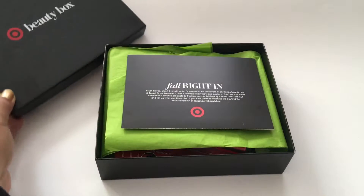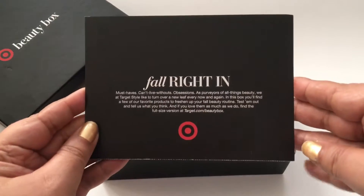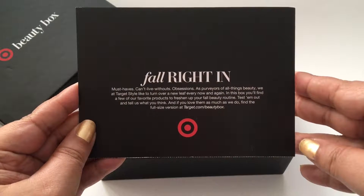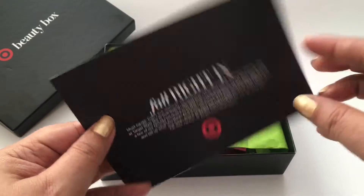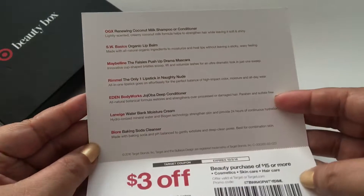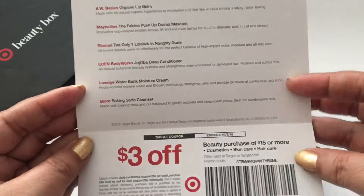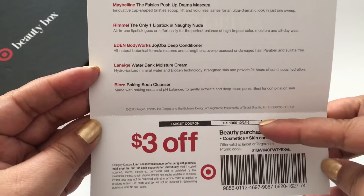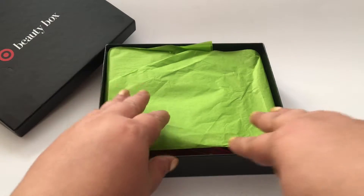Let's open it up. There's a card that says 'Fall Right In' — as in fall the season, that's cute. It starts off by saying must-haves, can't live without obsessions. Sounds like me on everything. Turn it around and there's a list of stuff packed in the box. There's also a coupon — $3 off a $15 purchase or more. It expires in October, so you have some time to use it. Hopefully I'll remember. Let's dive right in.